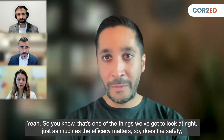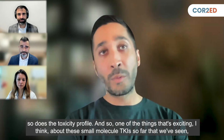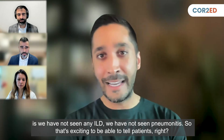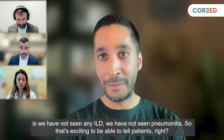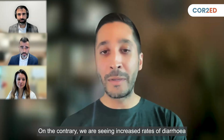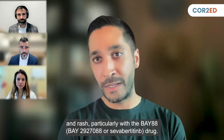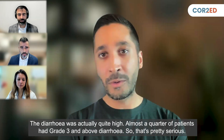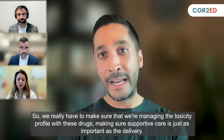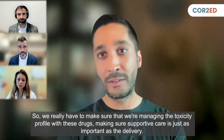Just as much as the efficacy matters, so does the safety and the toxicity profile. One of the things that's exciting about these small molecule TKIs is we have not seen any ILD — we have not seen pneumonitis. That's exciting to tell patients because we get really nervous about that side effect with TDXD. On the contrary, we are seeing increased rates of diarrhea and rash, particularly with the BAY ADA drug. The diarrhea was actually quite high — almost a quarter of patients had grade three diarrhea, so that's pretty serious. We really have to manage the toxicity profile and make sure supportive care is just as important as the drug delivery.